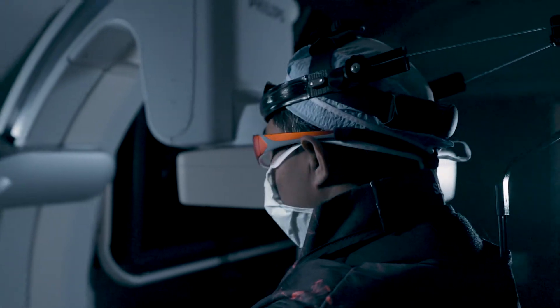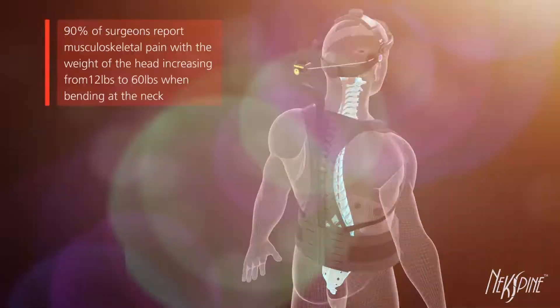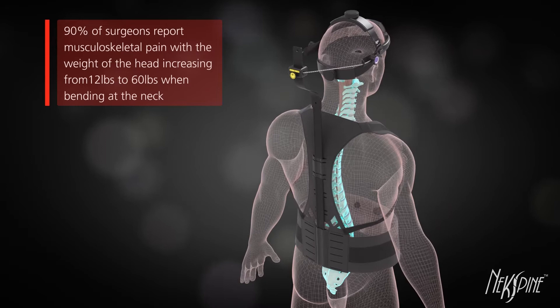It gives me feedback that I just never had before, allowing me to stay in a more upright posture that really helps reduce my fatigue over time.